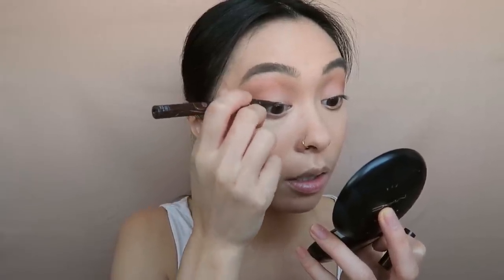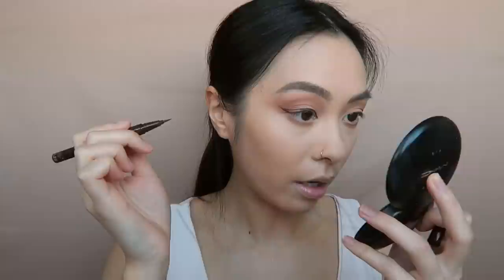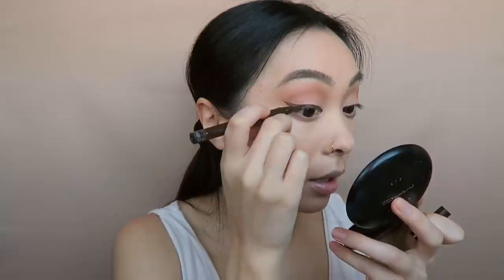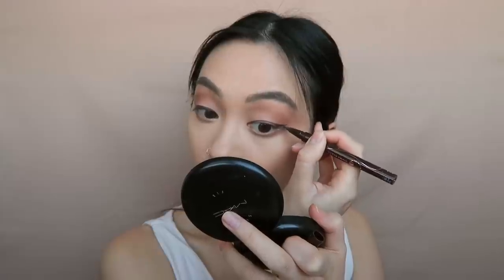Now I'm going to do a little bit of winged liner. This is from the brand Heroine Make, which is a Japanese brand, in the brown shade — it's waterproof and so long wearing. I bought this one when I was in Japan, though I think you can buy it online. I've liked using a brown liner recently just because it doesn't feel as harsh as black, and I find the brush on this liner makes it so easy to do a precise wing.